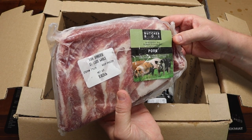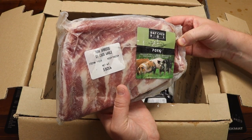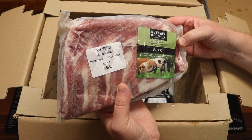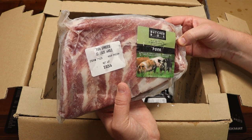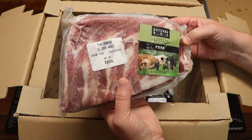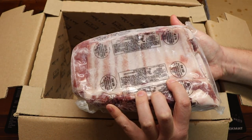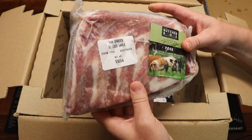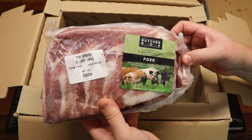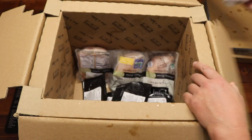Next we have pork spare rib — St. Louis style, whole. No antibiotics ever, no added hormones ever, all vegetarian feed, raised by family farmers committed to sustainable and humane practices — heritage breed pork. This is the kind of quality you really want to be looking for when you're buying meats. A little over three pounds of St. Louis style pork spare ribs — I can't wait for these. I love ribs.